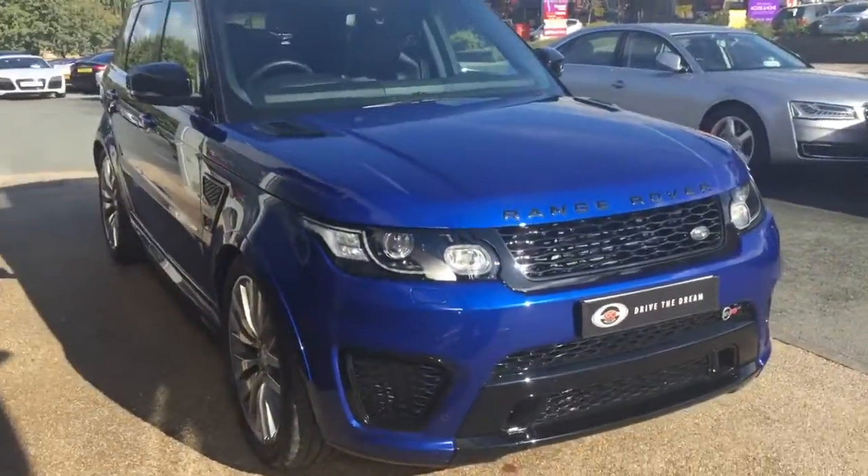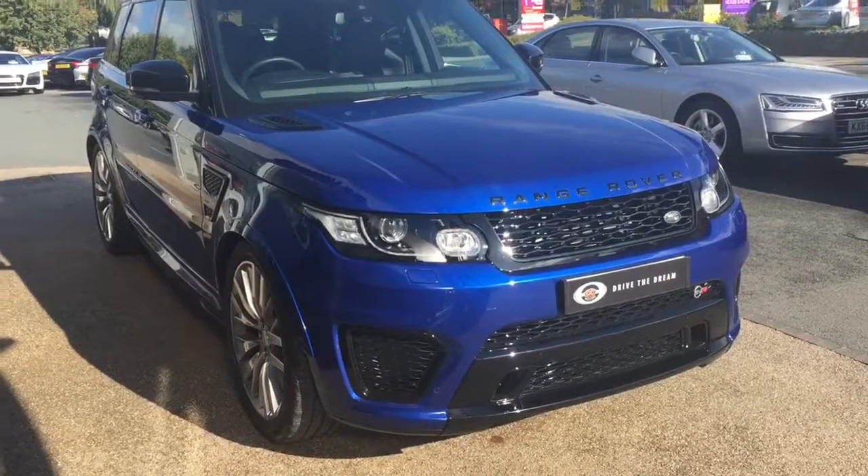And that is the Range Rover Sport SVR. Thank you very much for your inquiry.